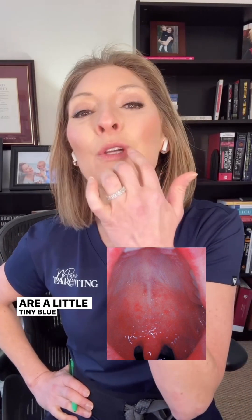The second unusual sign is something called Koplik spots, which are tiny blue-white dots that you might see on the inside at the top of the mouth.